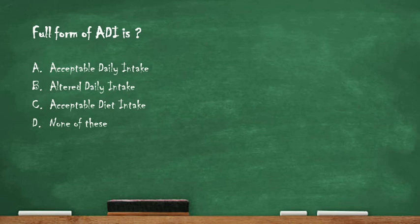Next question: full form of ADI is — option A: acceptable daily intake, option B: altered daily intake, option C: acceptable diet intake, option D: none of these. The right answer is option A: acceptable daily intake, which is a measure of the amount of specific substances such as food additives that can be consumed on a daily basis without any adverse health effects.